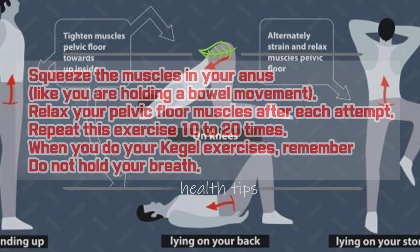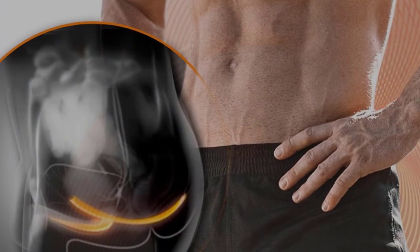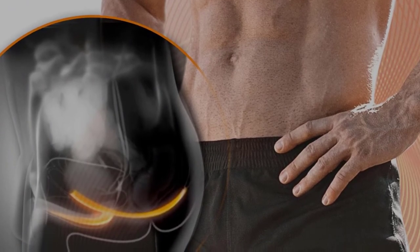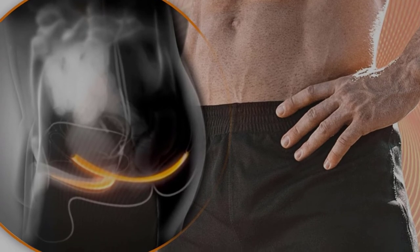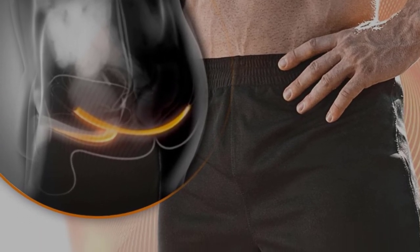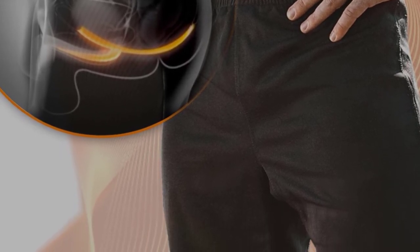Relax your pelvic floor muscles between each squeeze. When you first start doing your Kegel exercises, you may not be able to repeat the exercise 10 to 20 times — this is okay. Your goal should be to do 20 Kegel exercises three to four times each day. It can take six weeks or longer to strengthen your pelvic floor muscles, so it is best to start doing your Kegel exercises before you have prostate cancer treatment.